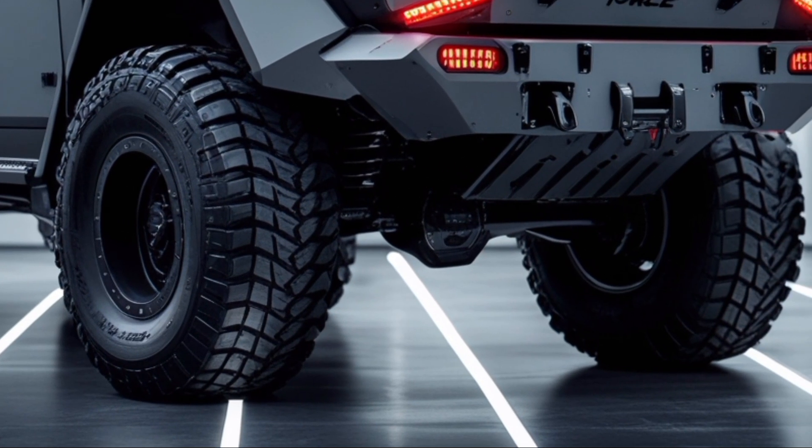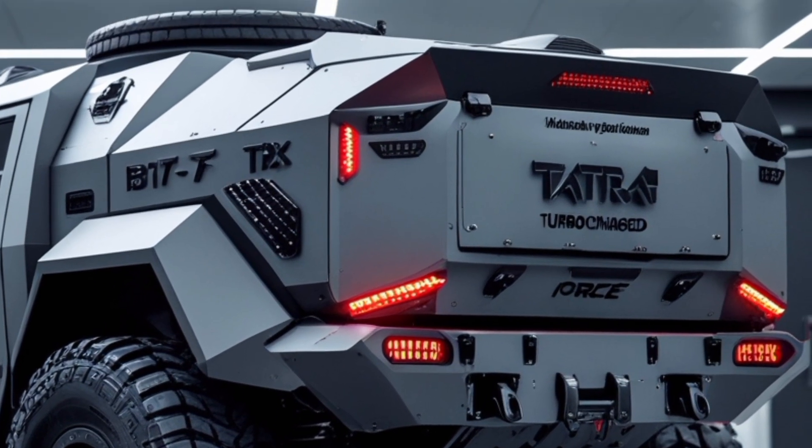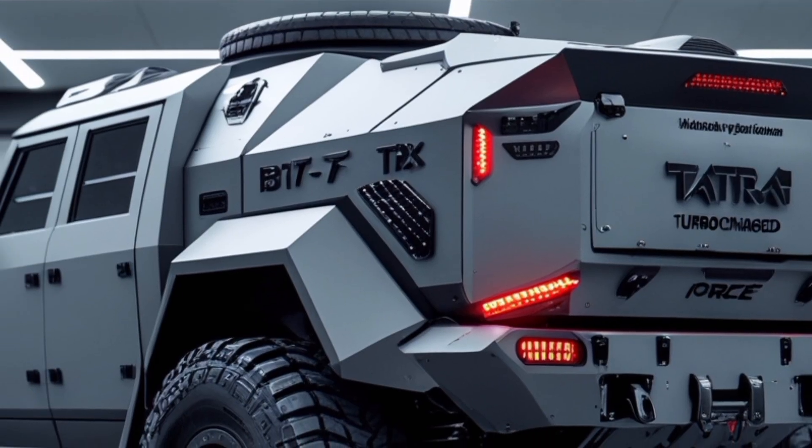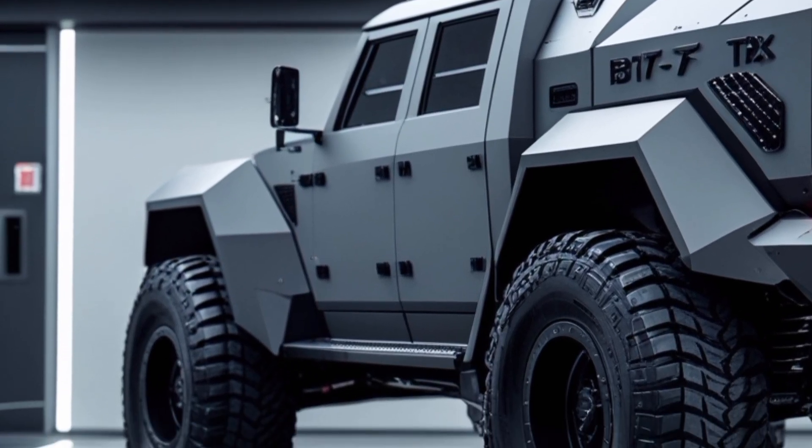Fuel efficiency: Equipped with fuel-efficient engines and, in hybrid models, the ability to operate solely on electric power for up to 70 km, the T8 15.7 Force offers operational cost savings and reduced logistical burdens.